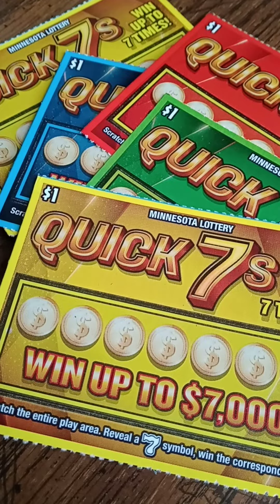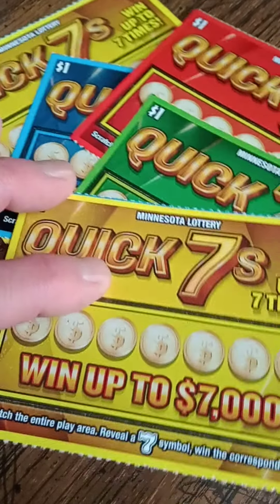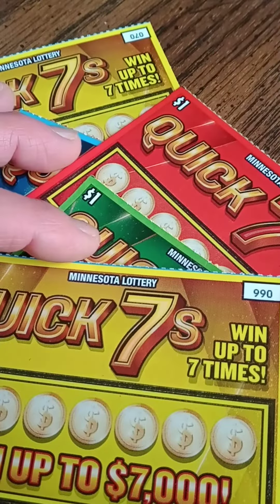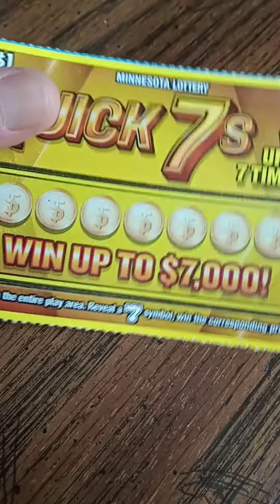Hello everyone! It's the Minnesota Cash Kitten. Happy Monday! I'm back today with five of the $1 Minnesota Lottery Quick Sevens. Thought I'd give these another try and I have tickets number 66 through 70. Let's see what we have here.